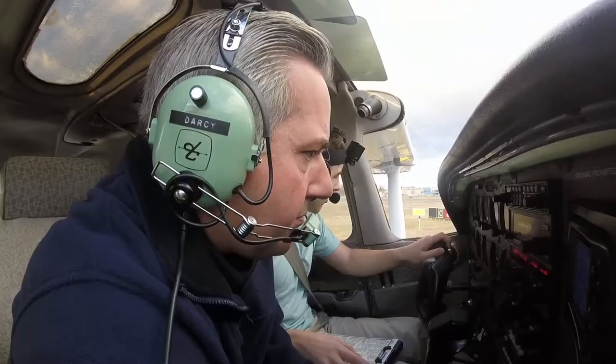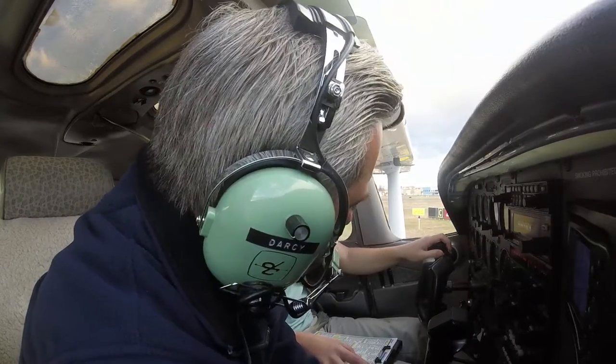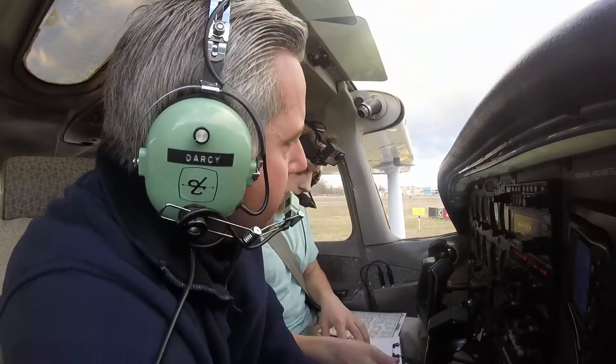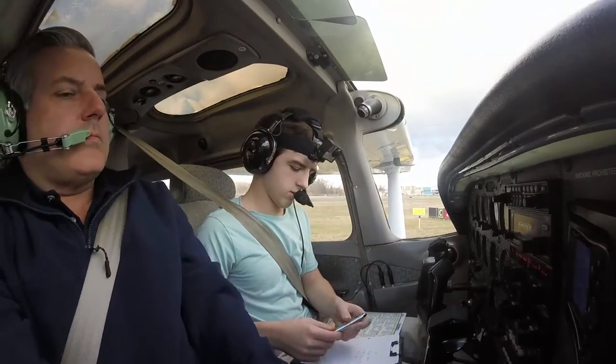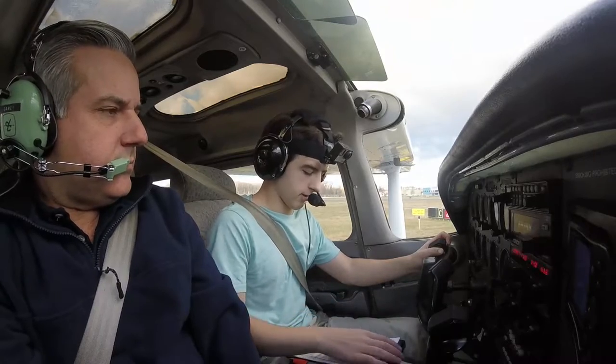Temporary Tower, Cessna 474 Akapapa, holding short runway 26, going to be a VFR departure to the north. Cessna 474 Akapapa, Temporary Tower: right turnout northbound approved, runway 26, cleared for takeoff. Readback: right turnout northbound approved, runway 26, cleared for takeoff — Cessna 474 Akapapa, correction, 4 Akapapa, thanks.